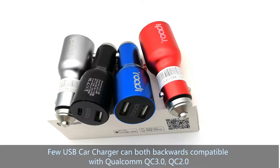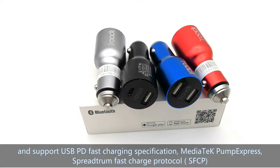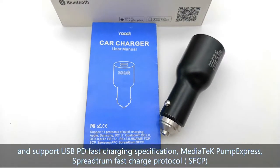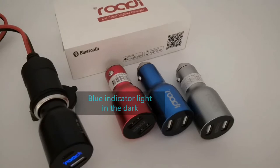Rody USB-C Car Charger is both backwards compatible with QC 3.0 and QC 2.0, and supports USB PD Fast Charging Specification, MediaTek Pump Express, Spreadtrum Fast Charge Protocol, SFCP, and Battery Charging Specification 1.2 at the same time.